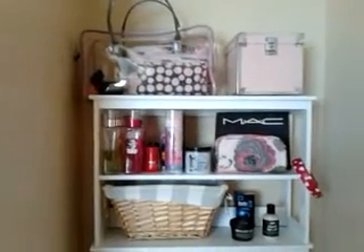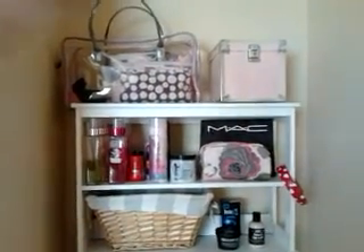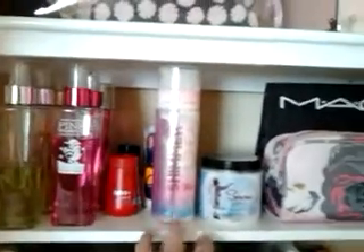Here's all my beauty products — we'll go through those another day. My MAC makeup, my hair stuff, all my body sprays and lotions from Bath and Body Works, my hair stuff, towels. And that's pretty much everything I have.